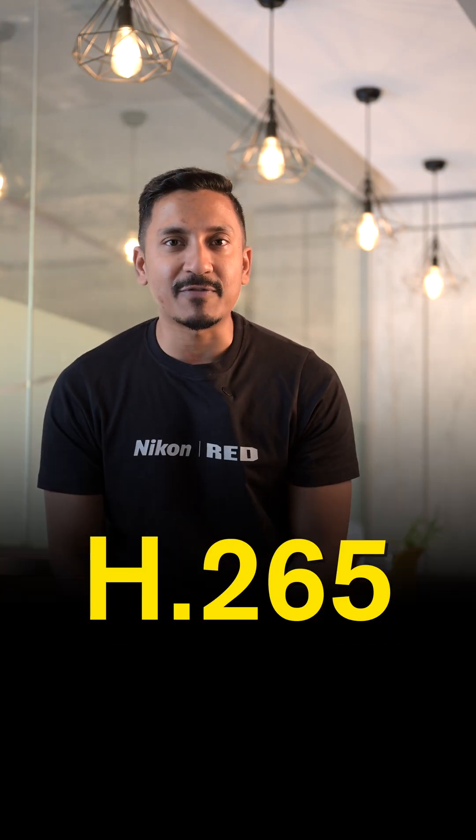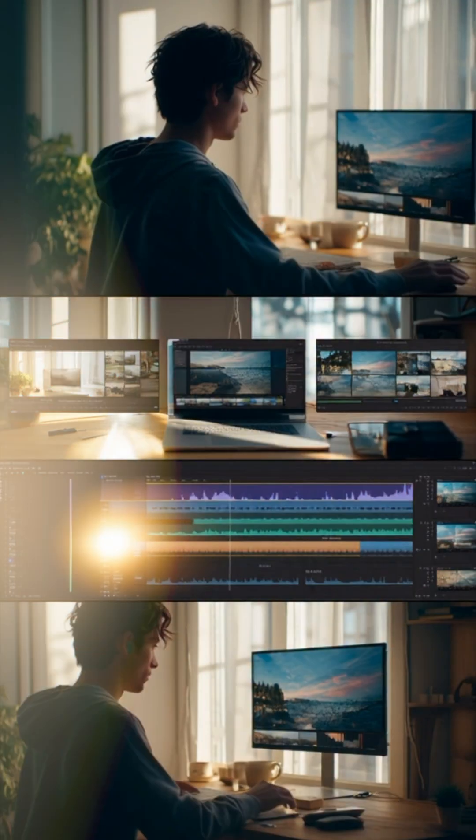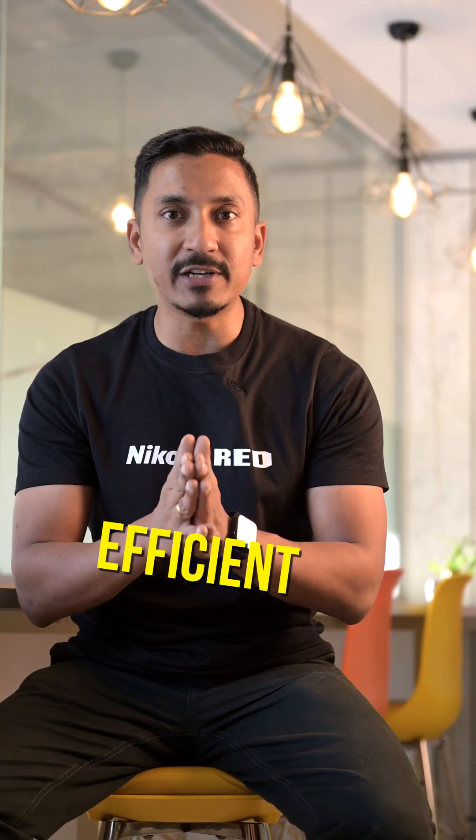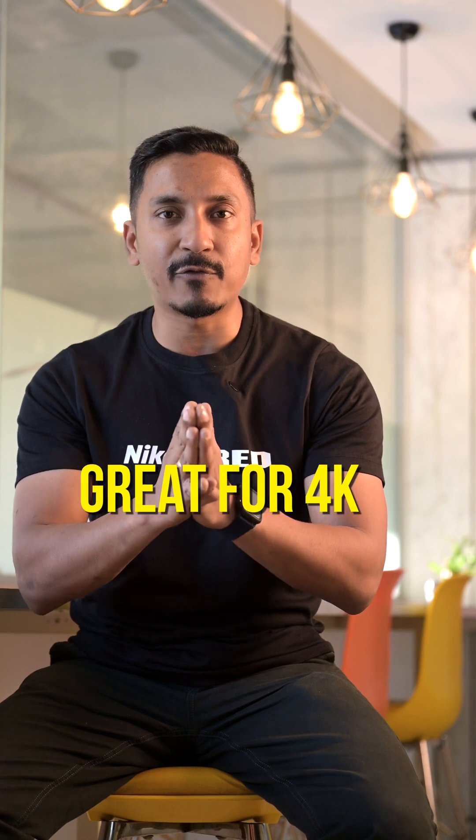Then comes H.265 — the Smart Saver. As the name suggests, it is an upgraded version of H.264. It gives you the same quality but in a much smaller file size. Efficient, detailed, and great for 4K when you want more out of your storage.